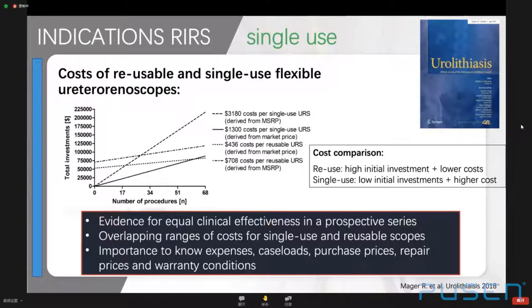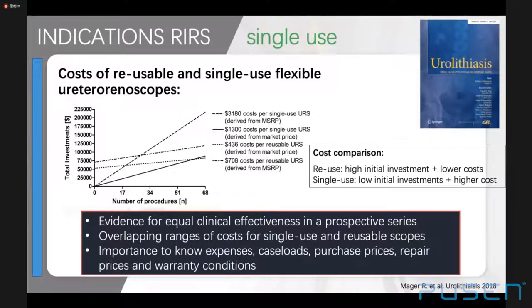Regarding costs, depending on purchase prices, costs may exceed the lower limit of reusable ureteroscopes after a certain number of procedures — in one study, after 61 procedures — and the upper limit was reached after 118 procedures at higher purchase prices. This prospective cohort study from a resident training university stone center provided a realistic view: depending on intervention volume and purchase price, it varies whether reusable or single-use scopes are more cost-effective.